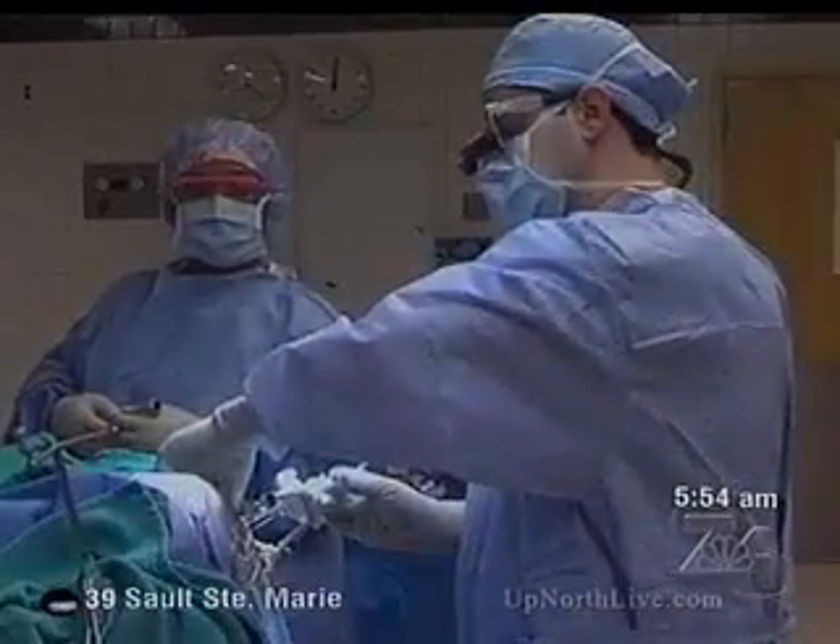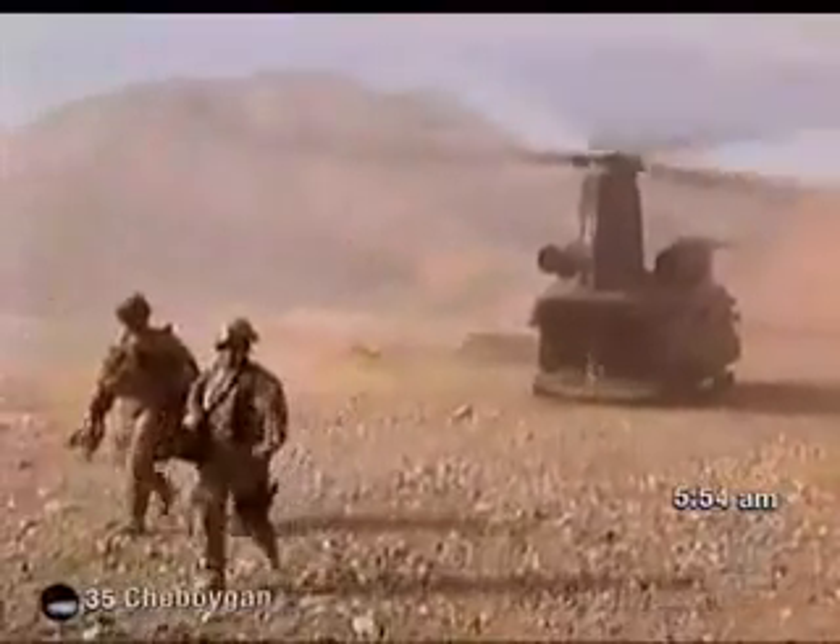UH Case Medical Center neurosurgeon Warren Selman says the clock starts ticking from the moment bleeding begins in the brain, causing potentially life-threatening secondary injuries. "We have a narrow amount of time to get that blood out of the brain, or from pressing on the brain, before those secondary injuries become even more difficult to treat."